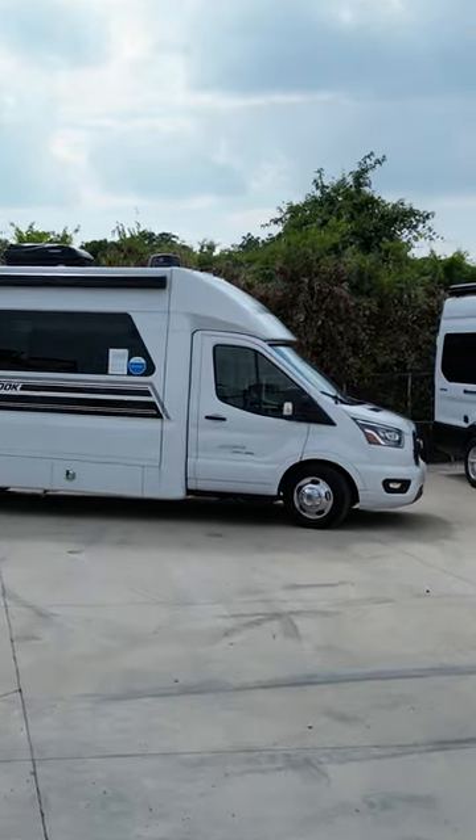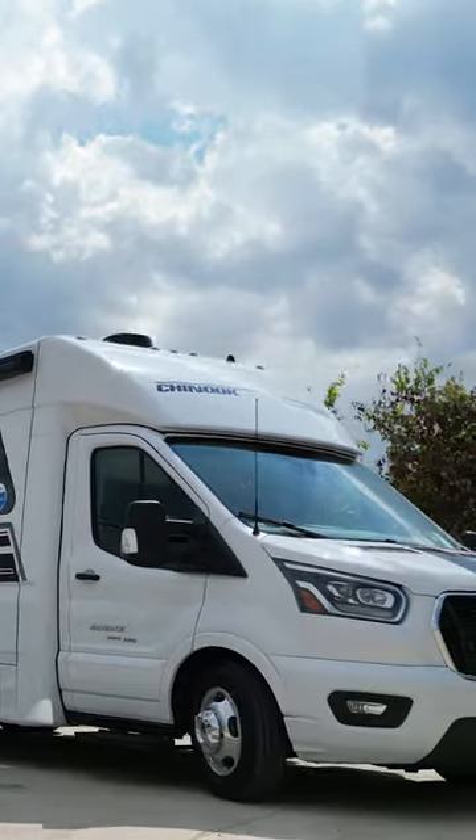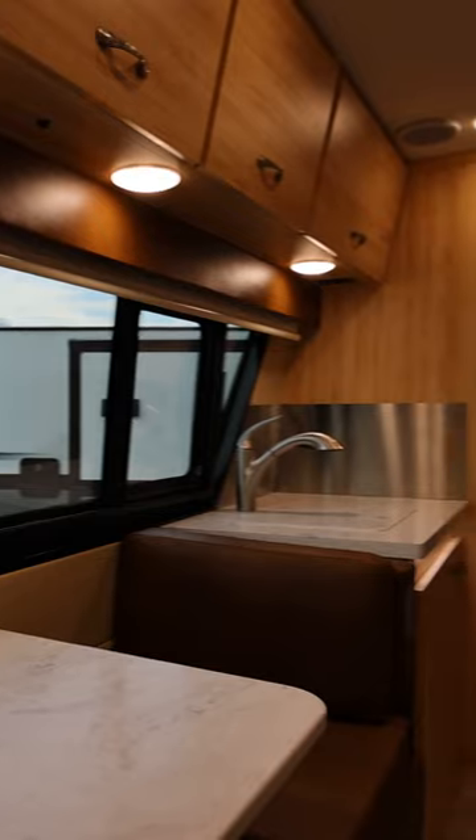Chinook RVs, long considered the sports car of motorhomes, are known for their sleek, innovative styling, high-quality construction, and always feature-rich floor plans.